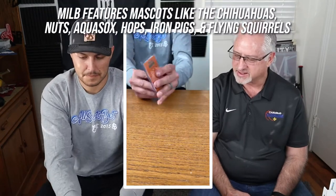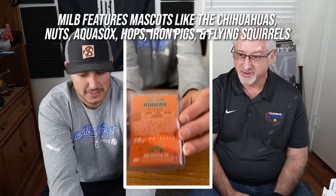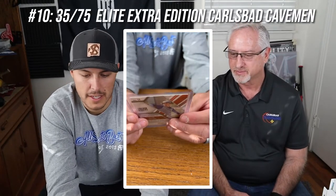Now we're diving into Steve's top 10 Trevor Rogers cards. This first one is when he pitched for the Grasshoppers — it's really neat because I like the colorway and the mascot is awesome for the minor leagues. Minor league teams really do have the best mascots. I looked up the craziest mascot names and was amazed — even things like the Mud Hens. It's pretty amazing.